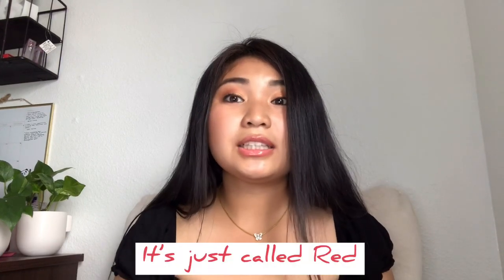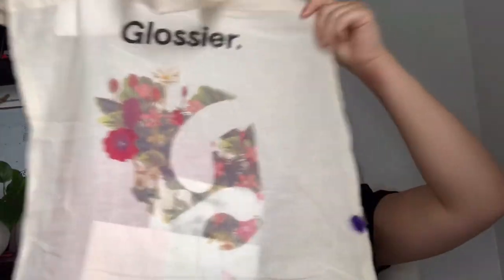This morning I woke up to an email saying that Glossier came up with two new lip glosses — one is holographic and another one is red. I was like, oh my goodness, I need to get those. But I love my products right now and I don't want to splurge anymore money.